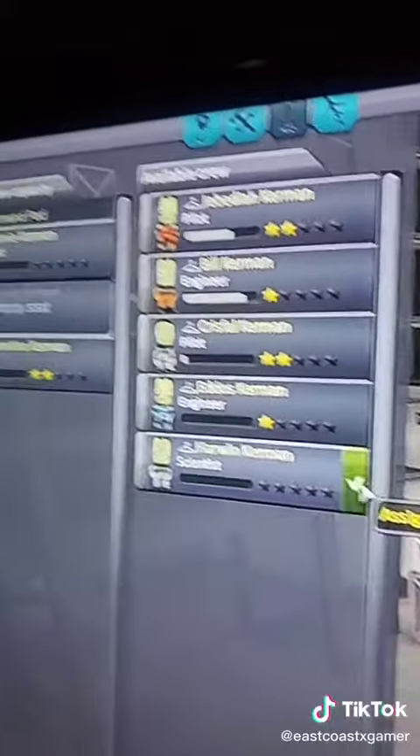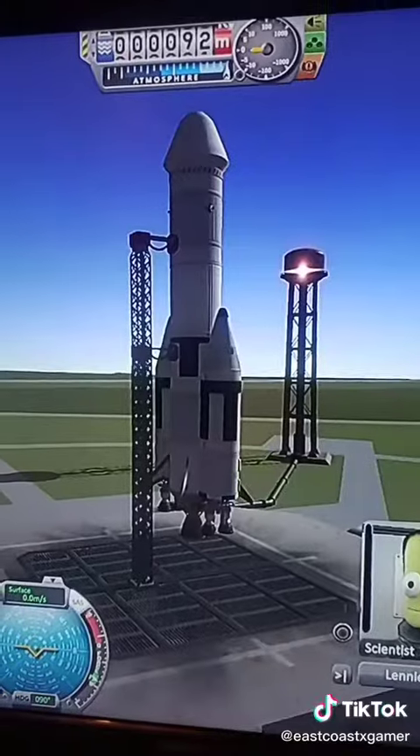Then we loaded up our new scientists and Valentina for the pilot. Then it was just time for launch.